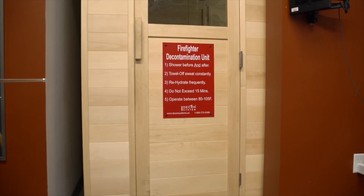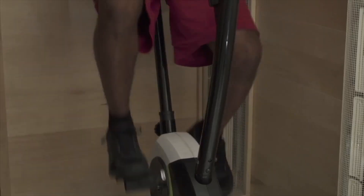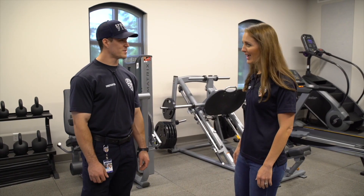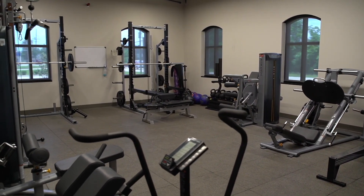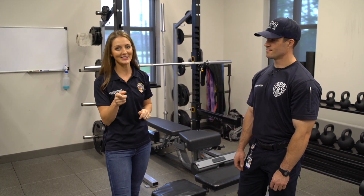Around the corner is our sauna. During fires, smoke contains a lot of carcinogens — bad things we don't want in our body. Using the sauna helps sweat those out and stay healthy. Thanks for showing me around the gym — this is impressive. I really appreciate you guys taking the time to make sure you're at peak fitness and health so you're ready at the drop of a hat to help.